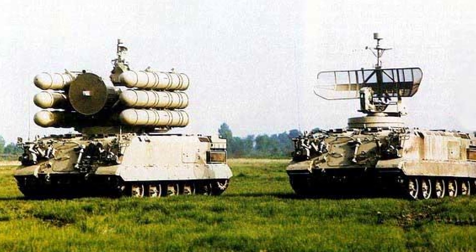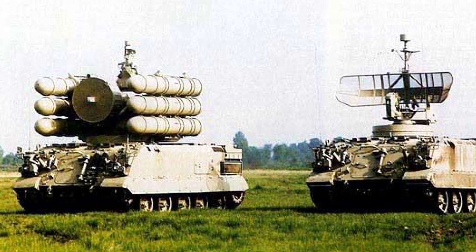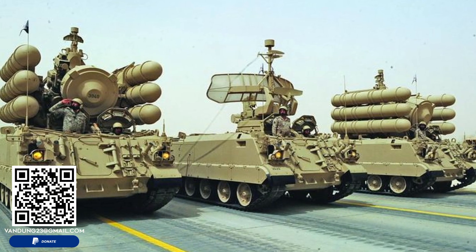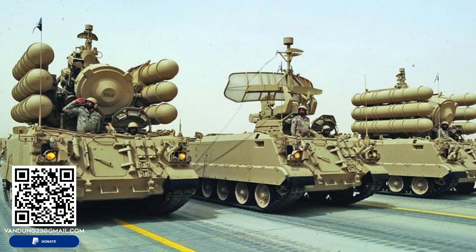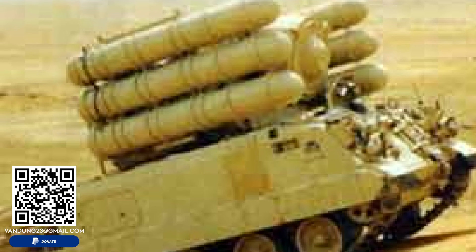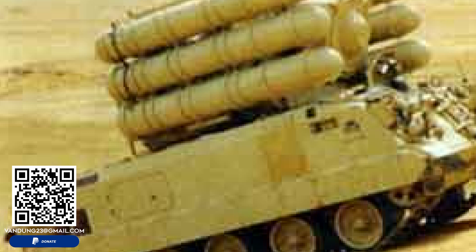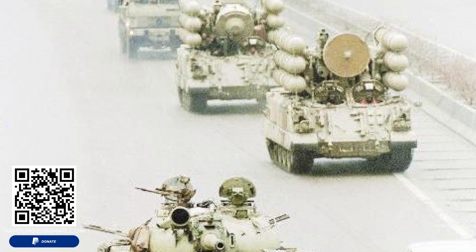The Shahine system represents a crucial advancement in mobile air defense technology, combining the high mobility of the AMX-30 tank chassis with the advanced missile capabilities of the Crotale system. Its development highlights the importance of integrating air defense with armored units, providing essential protection against aerial threats in modern warfare. In conclusion, the Shahine surface-to-air missile system remains a significant achievement in military defense, showcasing the successful collaboration between France and Saudi Arabia, and its continuous use by the Saudi military attests to its effectiveness and strategic value.